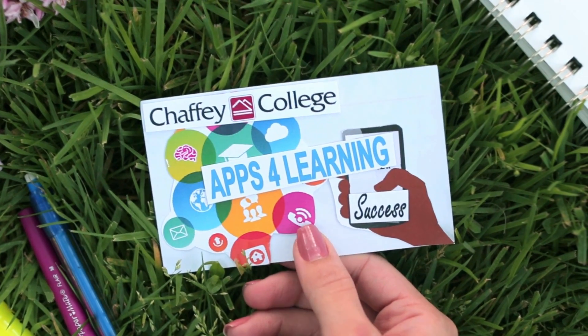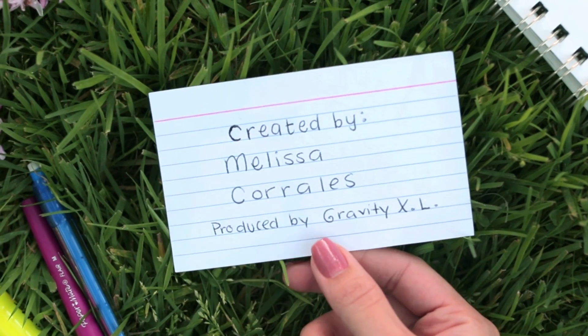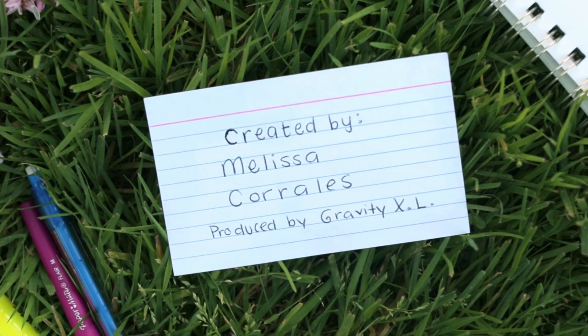Shafee College Apps for Learning Success, created by Melissa Corrales, produced by Gravity Excel.